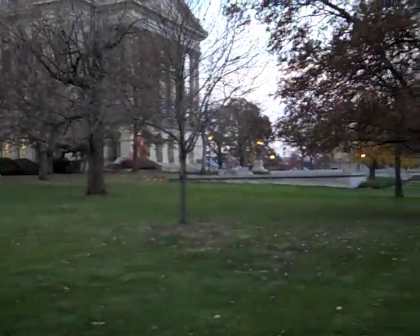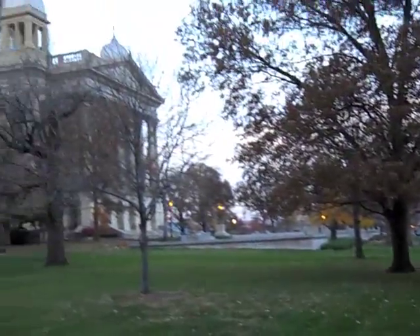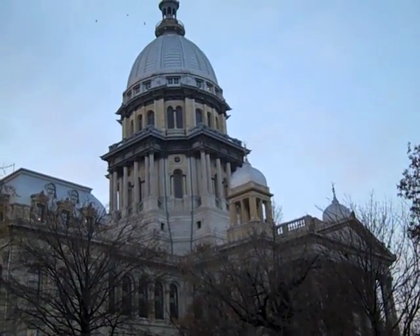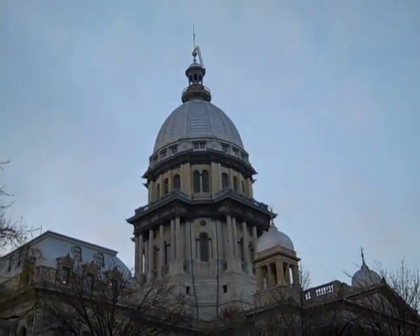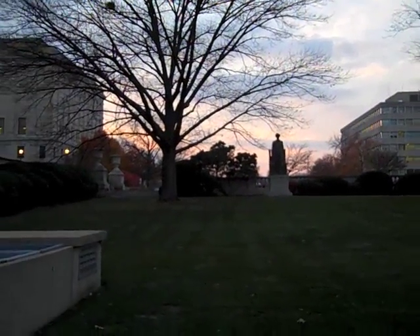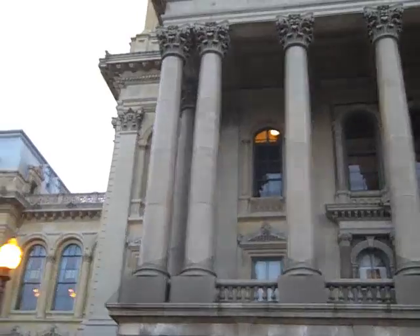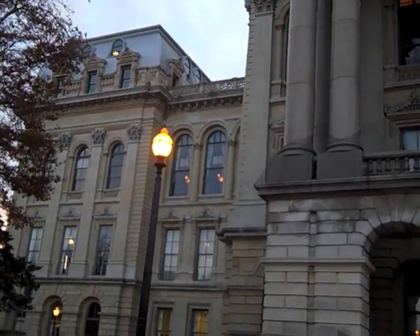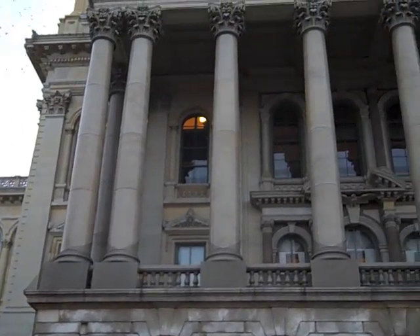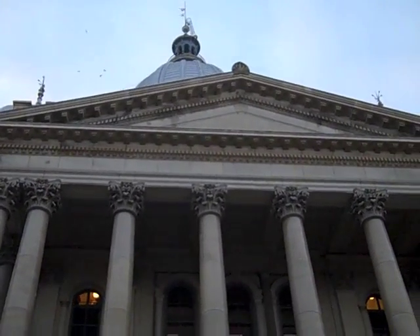You can see there's a nice big lawn here, a front road, statues over there, the Capitol building, and more statues back there. Pretty cool place. The details — the big columns, big windows, the dome.